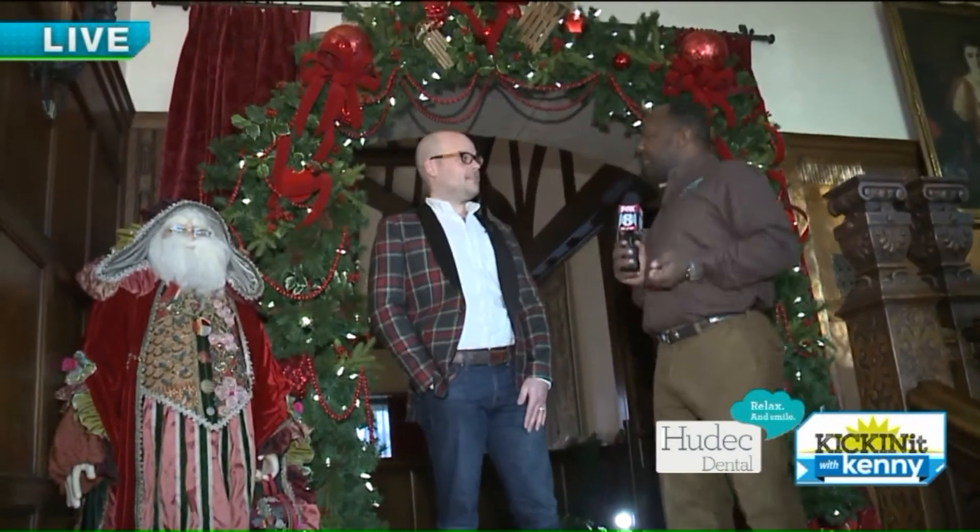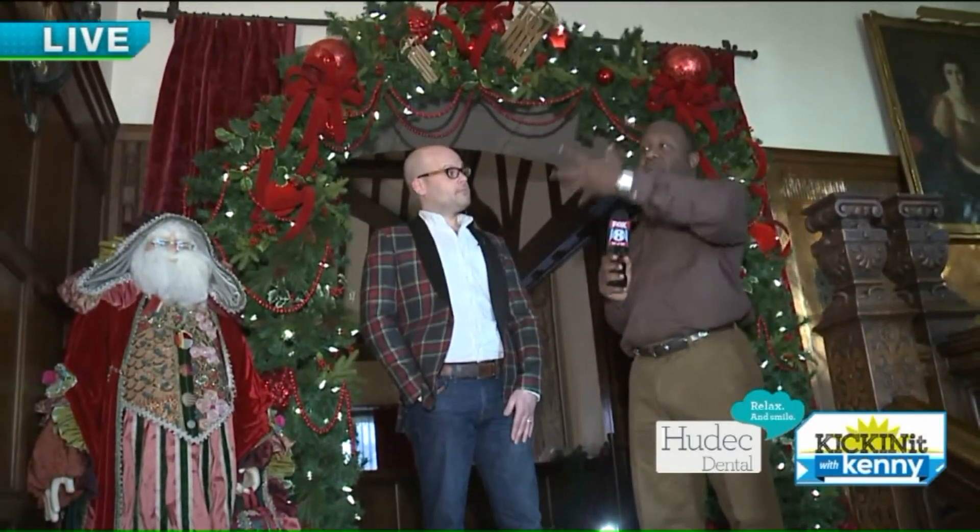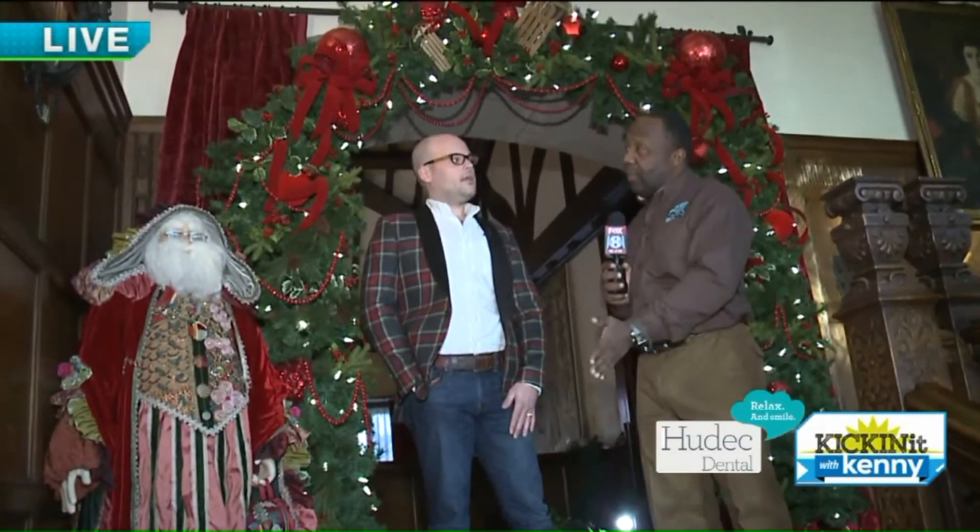Good morning, from Pam's Posies. Nathan, you took your inspiration just from the heart. I didn't give you a postcard, so you kind of went from the heart, right?